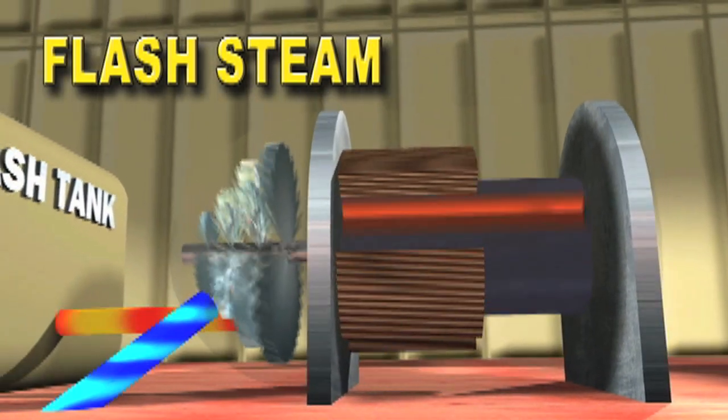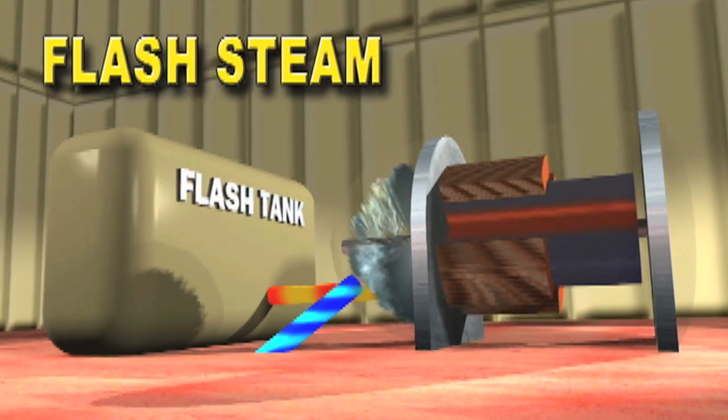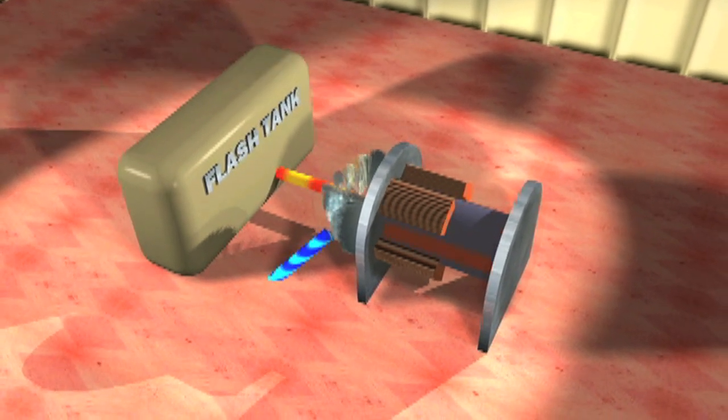Flash steam power plants are more common. Instead of injecting the steam directly from the well into the turbine, these plants collect the hot water in a flash tank first, remove the water, then inject the remaining steam into the turbine.